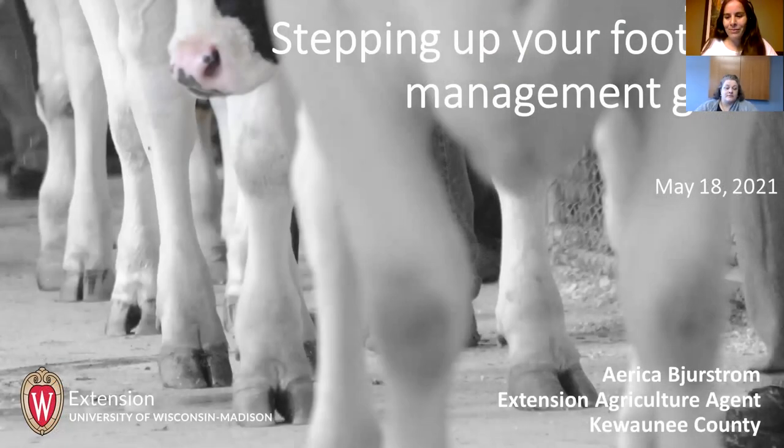This is Erica Birstrom. She's an Extension Agriculture Agent for Kiwana County and you're up next.